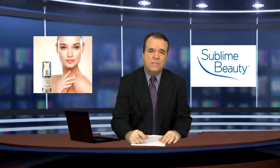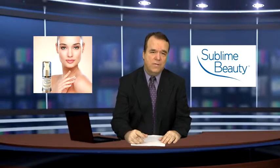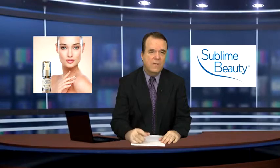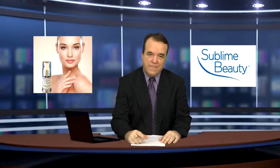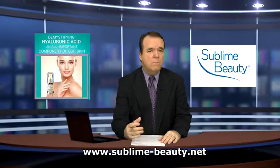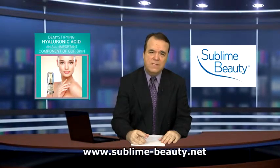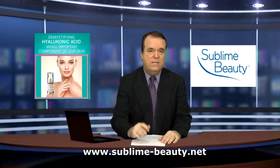Subline Beauty recommends using this in conjunction with its collagen peptide serum, which helps boost collagen production with a special peptide called Matrixil. Collagen also diminishes with age, and you can learn more by visiting the company's website at www.subline-beauty.net.